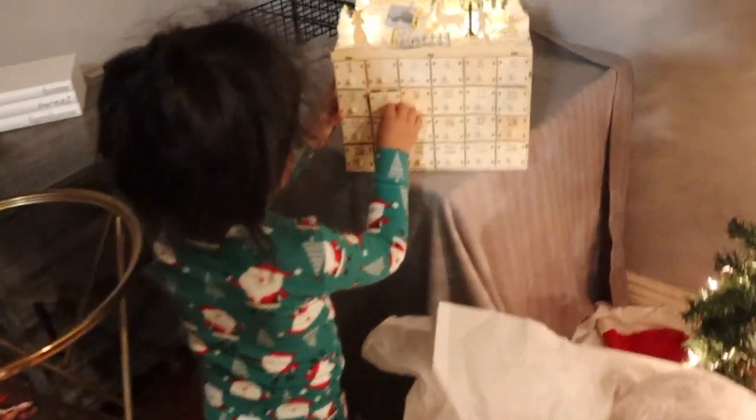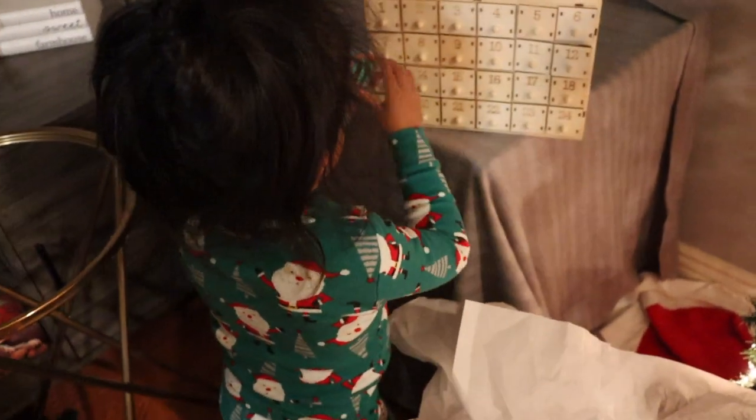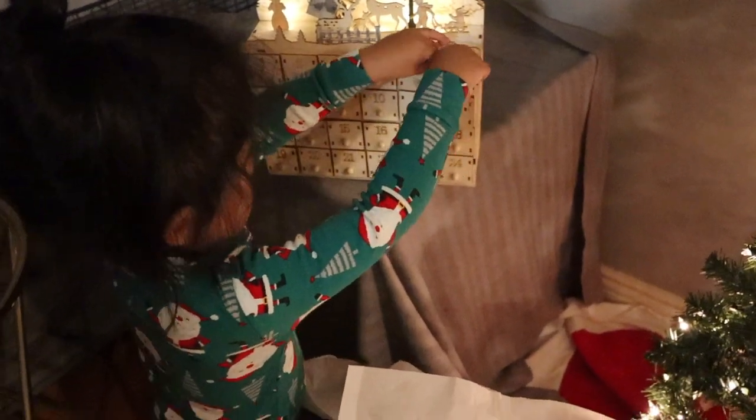Alright guys, it is the end of the day now and we are going to do his advent calendar. It is Day 6, so let's go to Day number 6. Are you ready? All right, number six! That's number eight, my love — number six. Yes, put it back, thank you my love, good job!